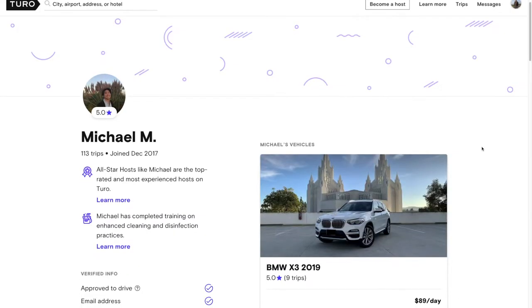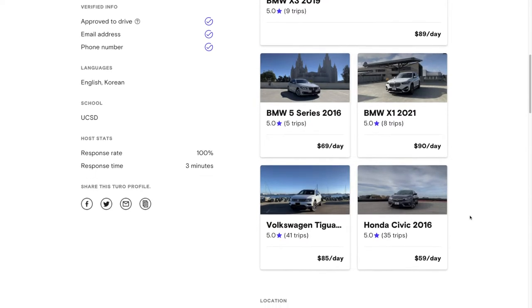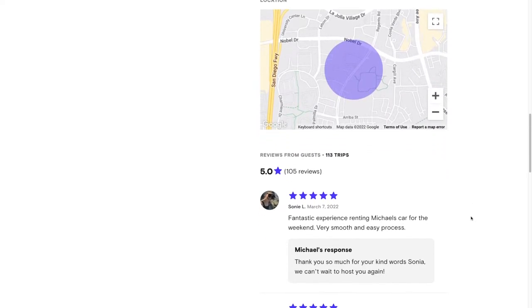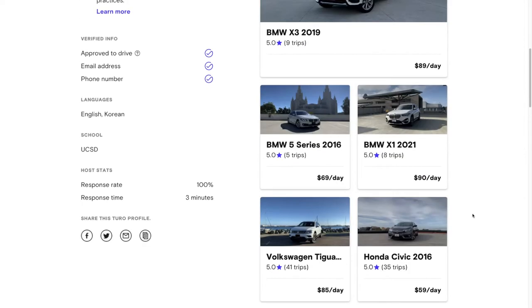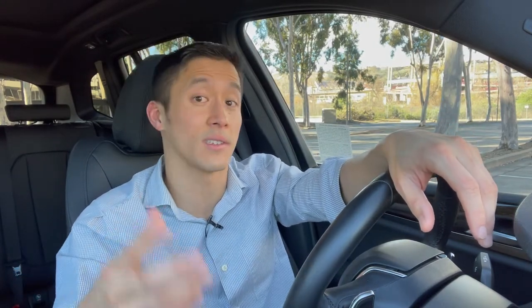Full disclosure — big thanks to Michael from MHM Enterprise for providing me the opportunity to rent this BMW X3 at a discounted rate for this video, and for also providing his thoughts on how he runs his Turo business in a way that delights his guests. And even though I consider myself to be a pretty seasoned Turo renter, his insights were actually really helpful in the making of this video, so I've woven them in where appropriate.